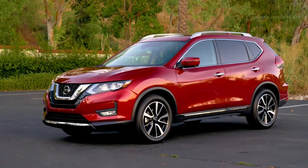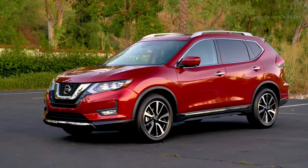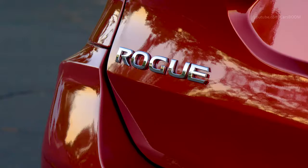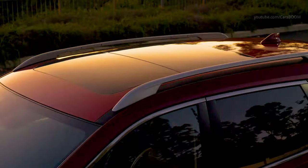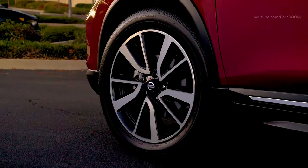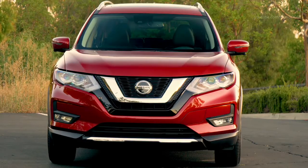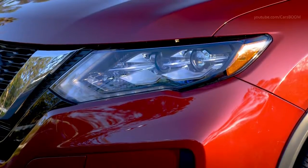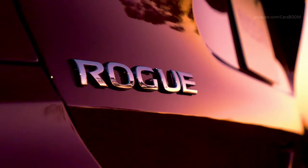The 2020 Rogue is offered in 9 exterior colors: Brilliant Silver Metallic, Gun Metallic, Magnetic Black Pearl, Pearl White Tricoat (premium color), Glacier White, Monarch Orange Metallic (premium color), Caspian Blue Metallic, Midnight Pine Metallic, and Scarlet Ember Tricoat (premium color).